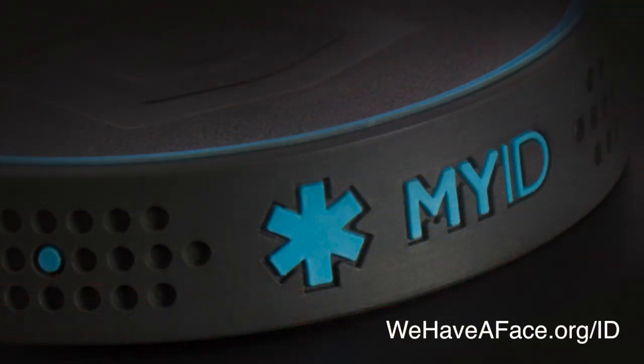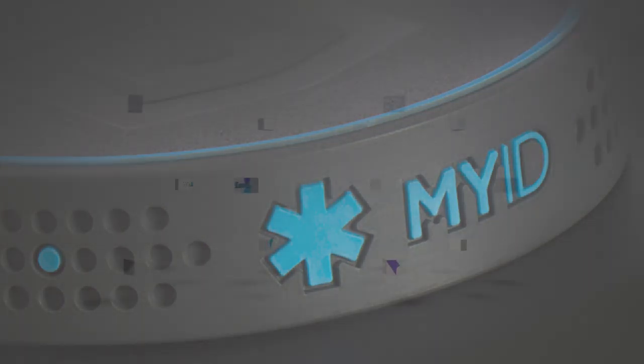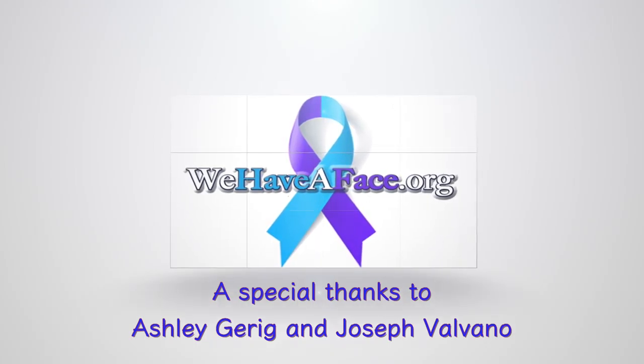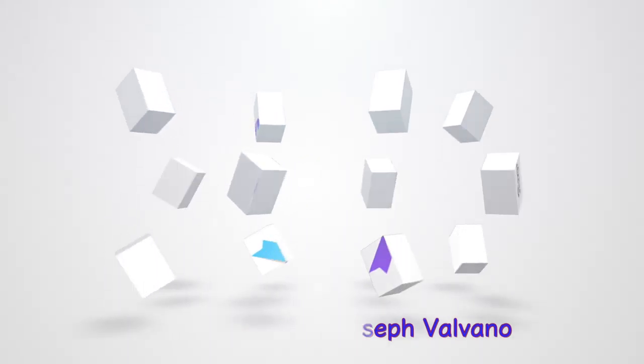Together, we can make a difference. Together, we can keep our people safe. MyID Medical Alert Bracelets — simple, smart, and safe.